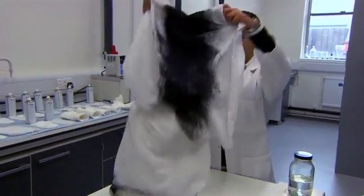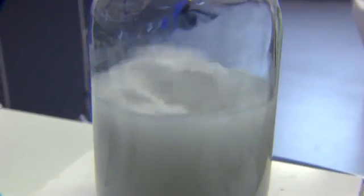It can be removed, washed, and re-worn, or if you prefer, just dissolve it and start over.